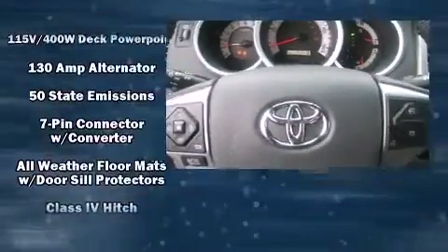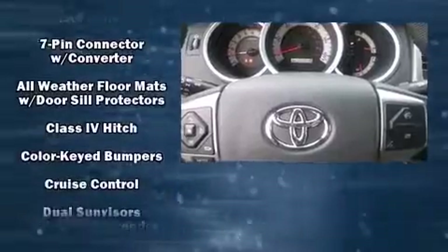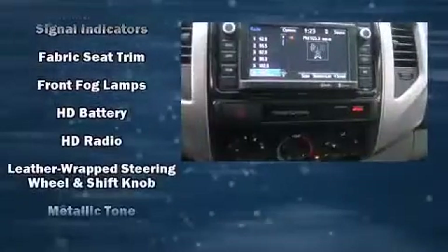Toyota infused the interior with top-shelf amenities such as a rear-step bumper, front fog lights, remote keyless entry, and more. Toyota ensures the safety and security of its passengers with a comprehensive suite of equipment.